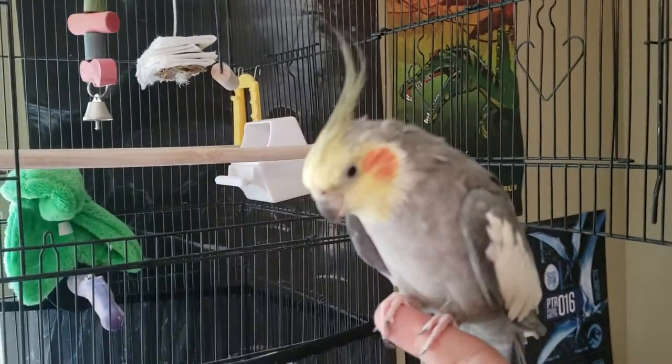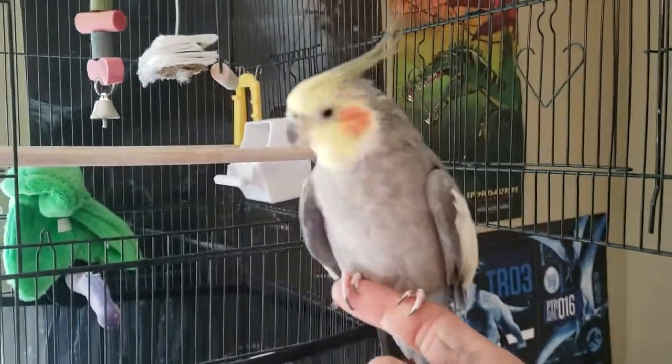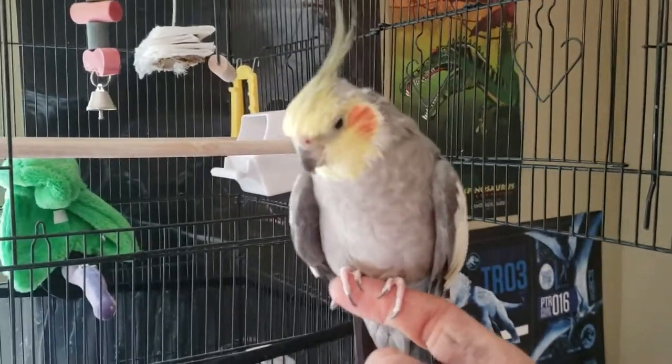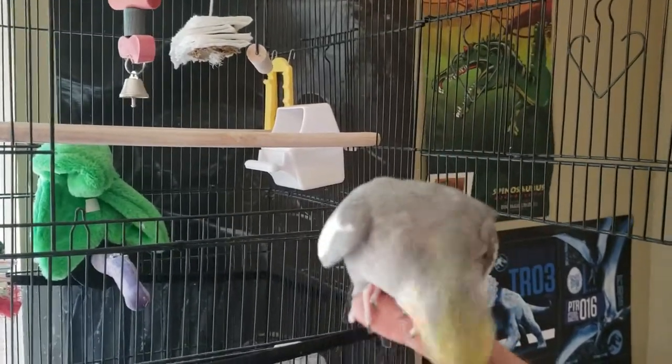He's just kind of ornery lately because he is going into his teenage years. And it is spring, so it is breeding season for them. And as you can see, he's a little grumpy about all that. But once I take him out for a little bit, he usually is very calm and very sweet.